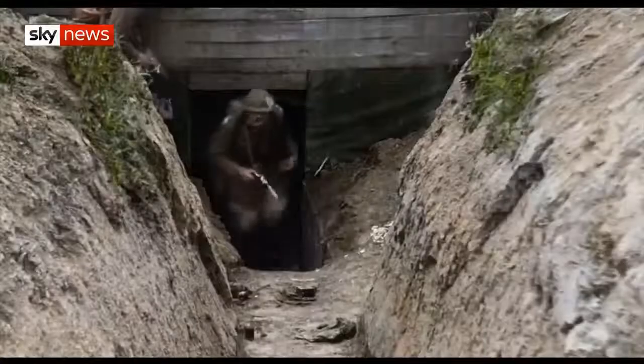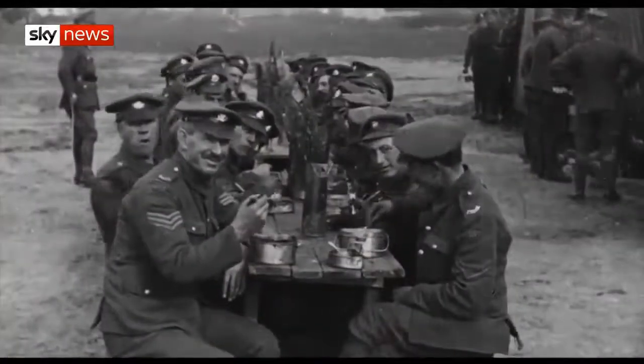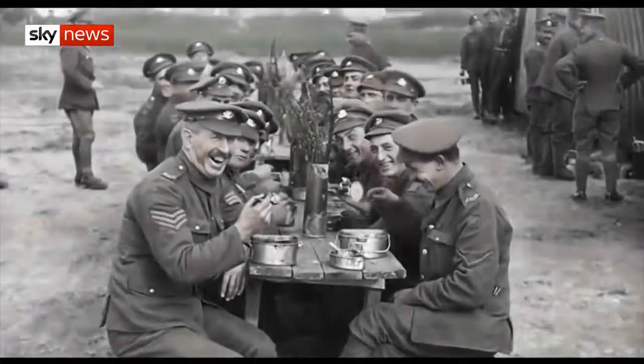We all share the DNA of those soldiers. Giving the troops a new voice in this way serves as a visceral reminder that it's hoped will speak to younger generations for many years to come.